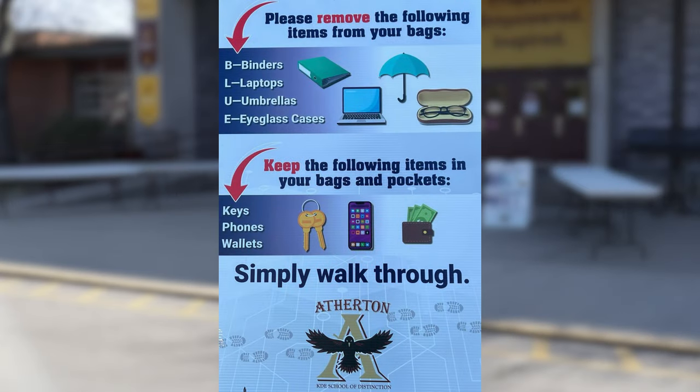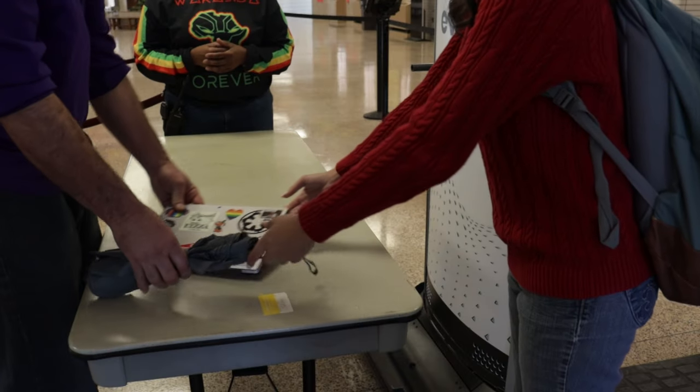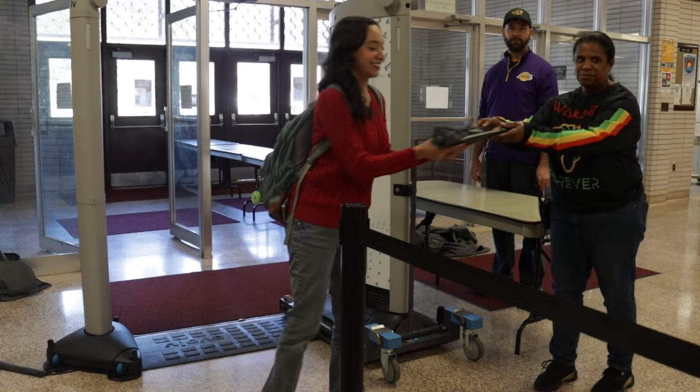When you arrive at school, you will want to remove any binders, Chromebooks or laptops, umbrellas, or eyeglass cases. All other items stay in your bag. You will pass these items to a staff member, then walk through the Evolve system, take your belongings, and go on your way. Tables will be available for you to repack your things.